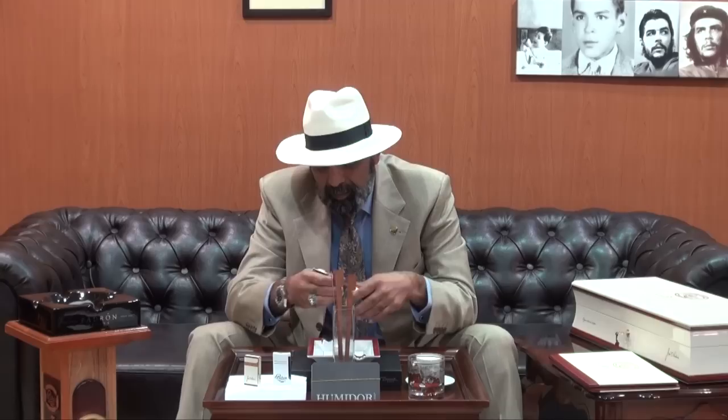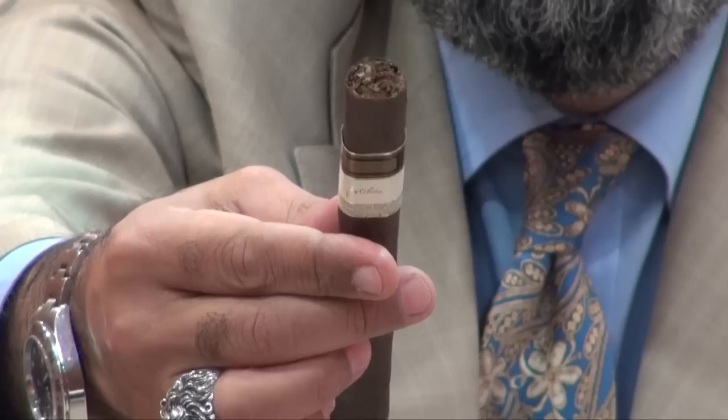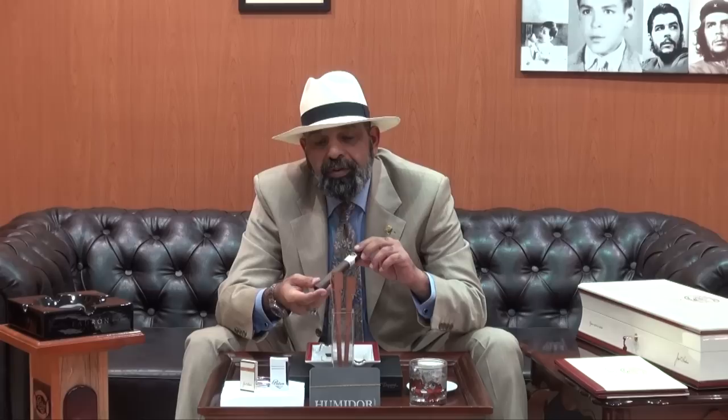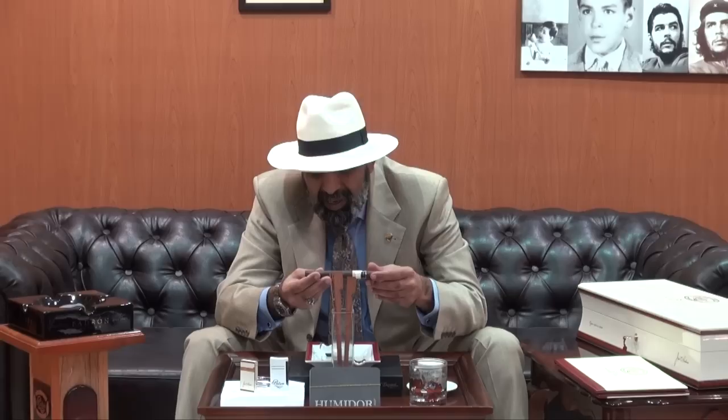We will cut it and see what it's going to provide us. Beautiful, very nice — a fine cut with the Prometheus limited edition. You don't want to waste the cigar with a normal cutter. It's a beautiful box press, 6.5 by 52. Amazing cocoa color wrapper, very dark, very smooth, a little bit oily, no soft spots at all.